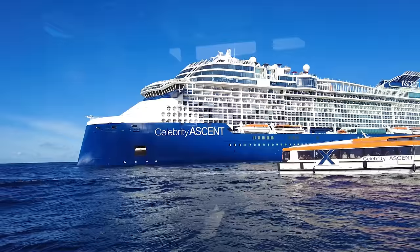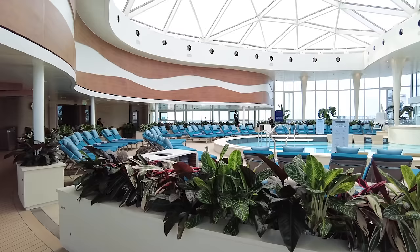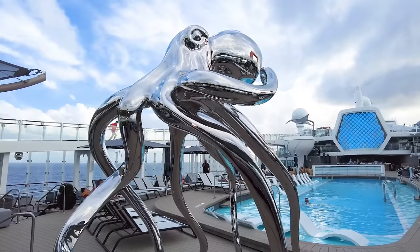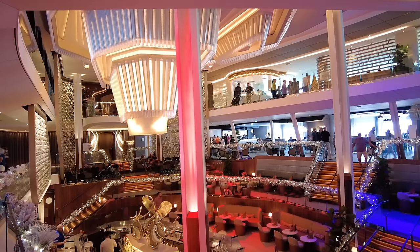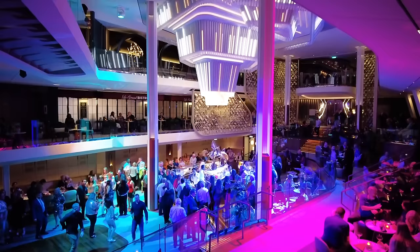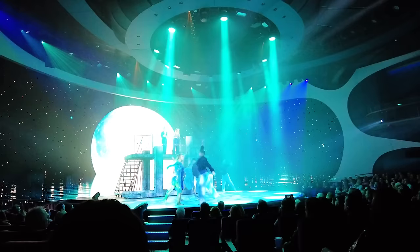Celebrity Ascent is the fourth in Celebrity's Edge class of cruise ships, and she's got some things that are a little different than some of her sister ships, so we've got a full walkthrough tour. Hey everyone, it's Matt from Cruise.blog, and today we're taking you through Celebrity Ascent, the brand new cruise ship — the fourth in the class. Following up on Edge, Apex, and Beyond, Celebrity Ascent offers a little more than those predecessors, and I wanted to give you a look at what you can expect on board.